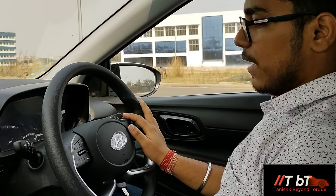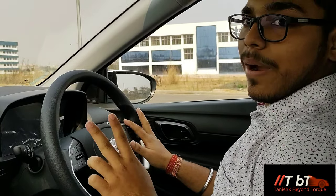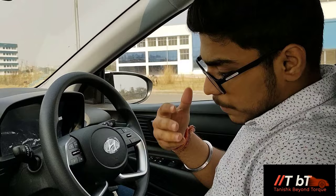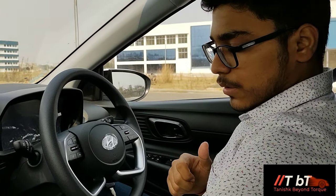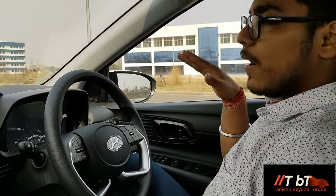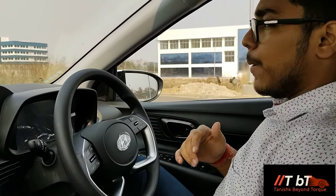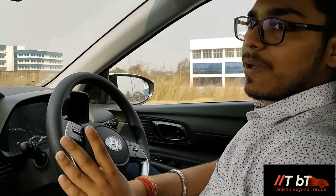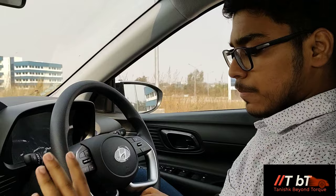Now let's talk about the i20 IMT driving impressions. First of all, this is almost a manual transmission layout but there is no clutch pedal - mind you, you have an accelerator pedal and brake pedal but no clutch pedal. The computer senses when you are about to change gear and it automatically engages the clutch. In first gear the car creeps on a slight slope even without the accelerator - around 5 to 6 km/h. In second gear, the car creeps without accelerator around 15 to 16 km/h.